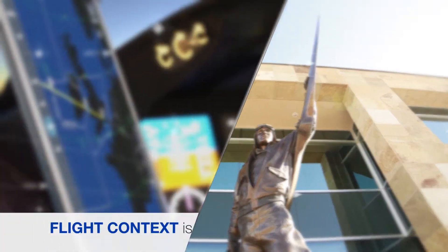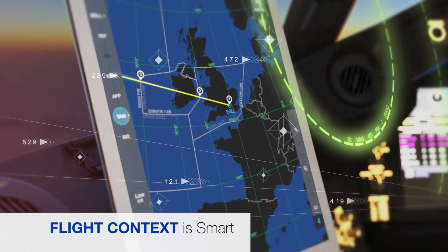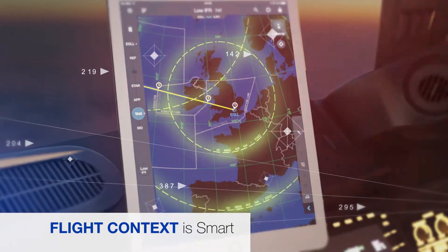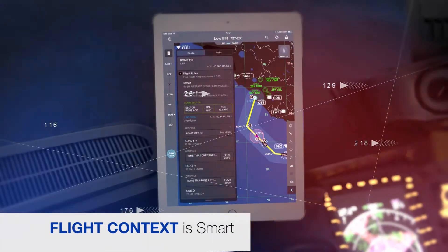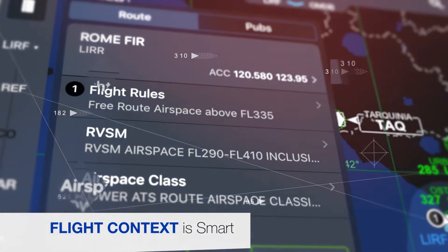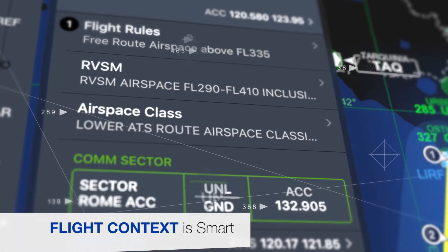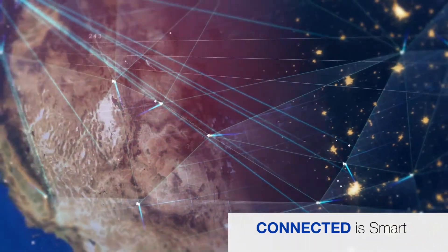We at Jeppesen believe a smart EFB would use data-driven technology to depict information based on flight context. Information shown would be specific to your airline, aircraft type, map rendering preferences, your pilot's geospatial position, and even current weather conditions.